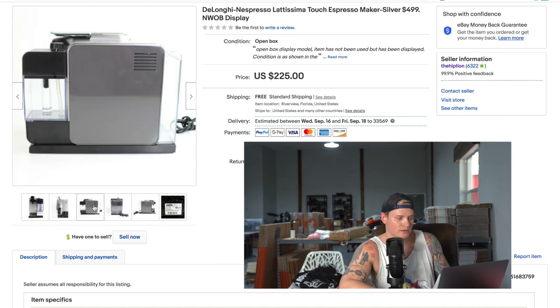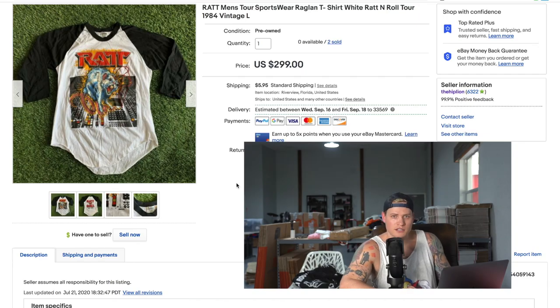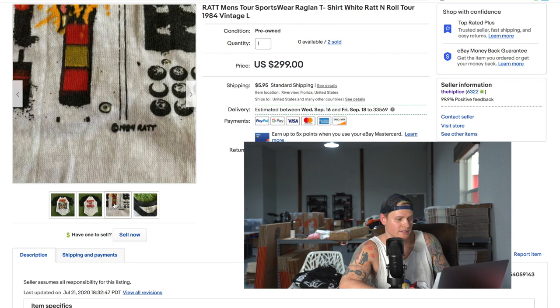Next, part of a wholesale lot, a DeLonghi Nespresso machine sold for $225 with free shipping. It was a like-new, no-box machine — we didn't have the box but it still sold well. Another good vintage 80s t-shirt: it sold one time, buyer didn't pay, we relisted it and it sold again for $235.95 — a 1984 vintage Rat Tour raglan t-shirt.